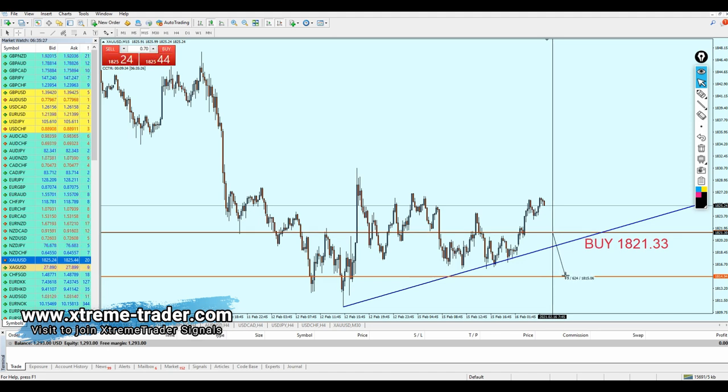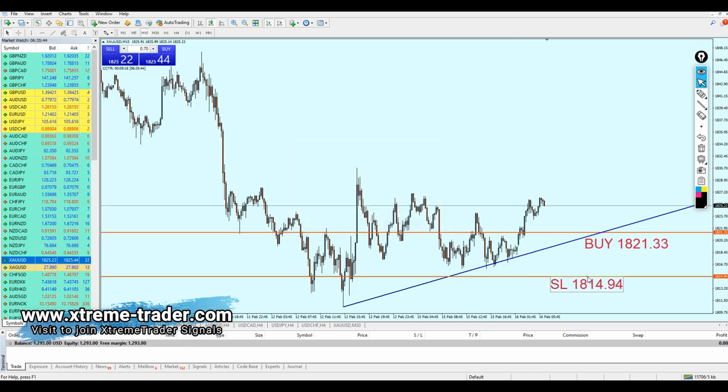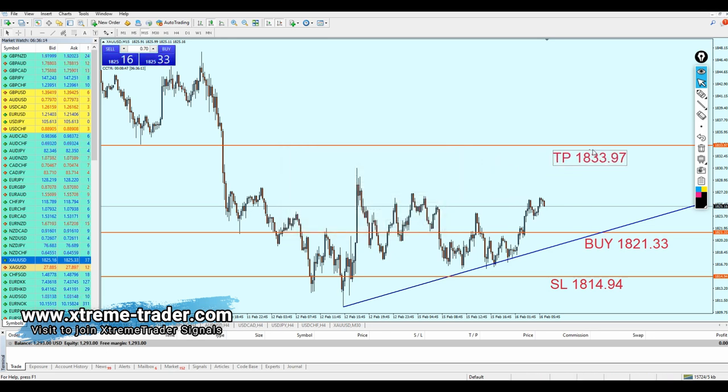So the stop loss is going to be 63 pips, which I think is fair and very good. When trading gold, we usually aim for 200 to 300 pips of profit, so 63 pips as a stop loss is really good. Our stop loss is at 1814.94. Our target aims at the previous strong resistance level, which gives us 127 pips — about a 1:2 risk-to-reward ratio. The take profit level is 1833.97. That's our Deal of the Day.